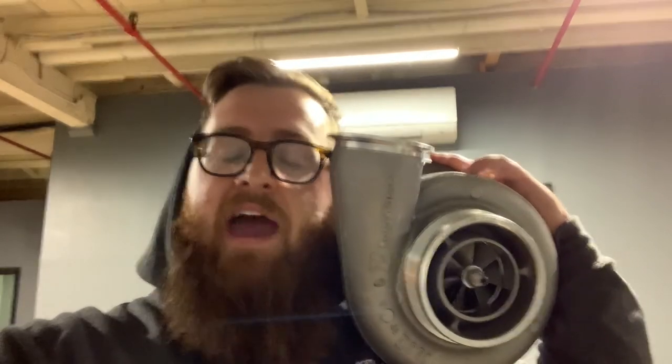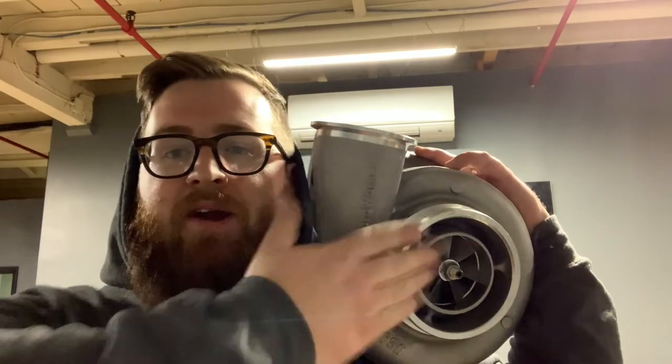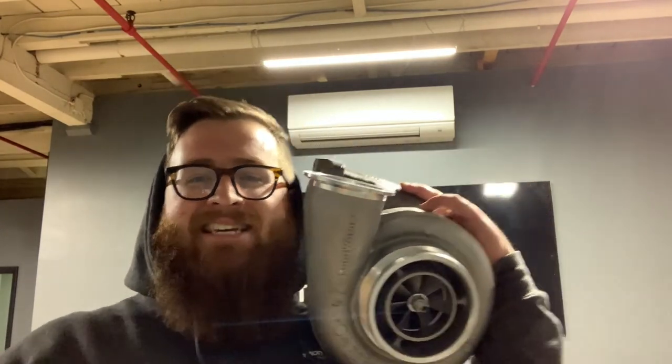If you have any questions or if you need one — because we've got two pallets of them right now — give us a shout. We're going to go do something with this puppy. All right guys, take care.